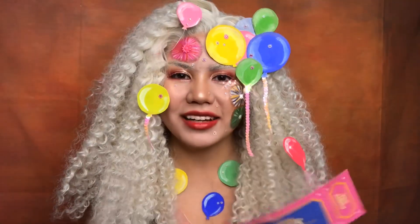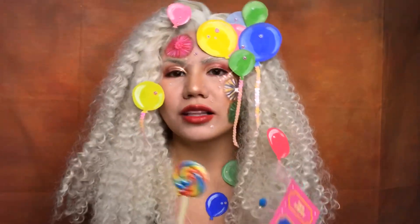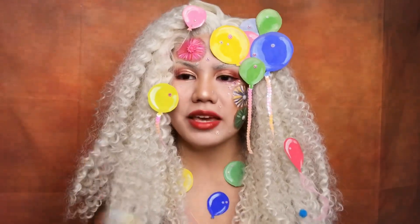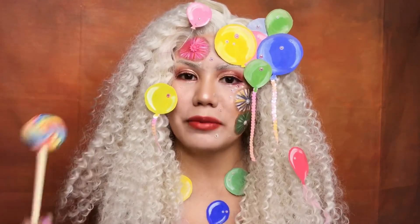Hi guys! Welcome back to my channel! You are already here and I have a new video. It's all about doing an Althea Korea birthday makeup, because Althea Korea's birthday is coming and everyone, including me, is excited about it.